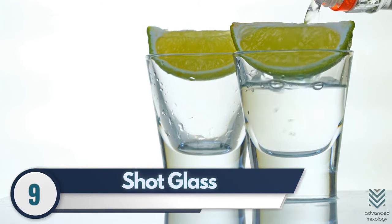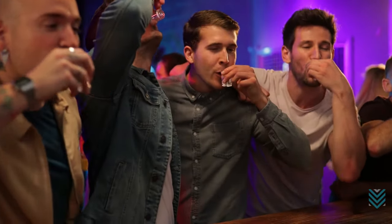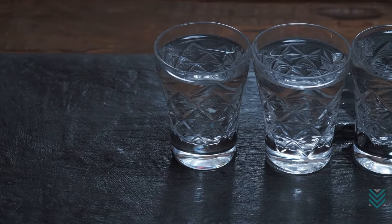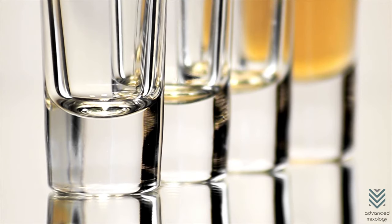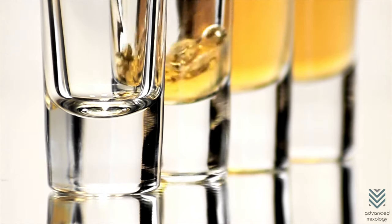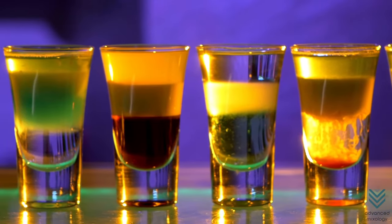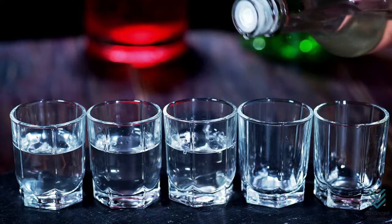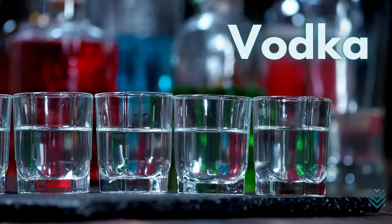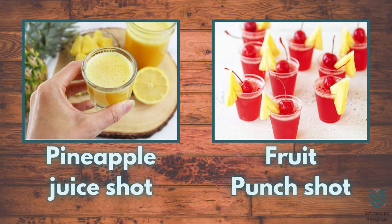Number 9: Shot Glass. Shot glasses are used for drinks that you consume in one go. They are typically used for vodka and other hard drinks since they're not something you would consume in sips. If you're looking for a great way to liven up your next party, consider adding shot glasses — they can make any gathering more fun. Drinks served in a shot glass are vodka, B-52, Red Headed Slut, Pineapple Juice Shot, and Fruit Punch Shot.